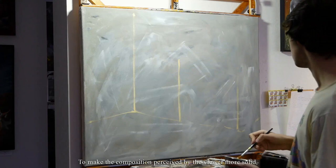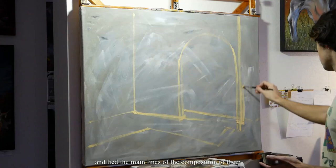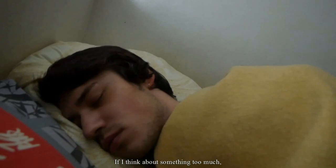To make the composition perceived by the viewer more solid I divided the canvas into thirds and quarters and tied the main lines of the composition to them. The decision of what will be the center of the picture I left to my subconscious. For me personally this method works pretty well. If I think about something too much then I only accumulate irritation and the result looks tortured, not born of inspiration.